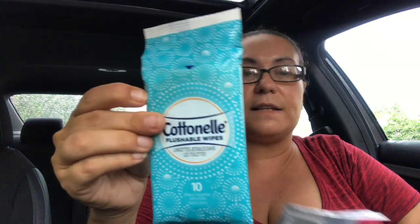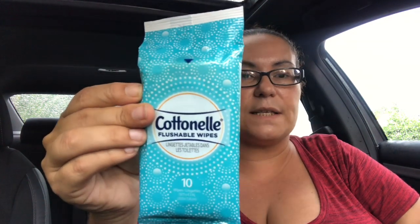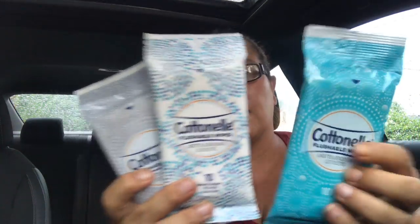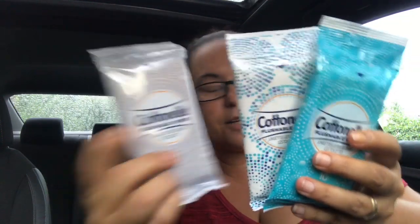I also got these Cottonelle flushable wipes. It comes 10 in a pack and this is a name brand so it's a great deal. I picked up three of these with different designs and they all come with 10 per pack.